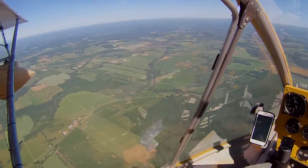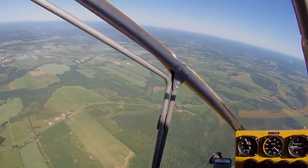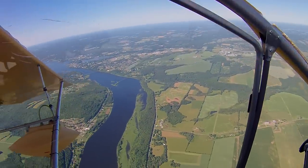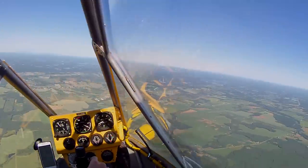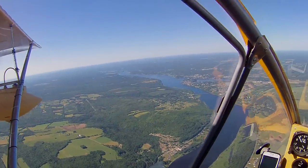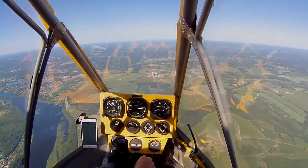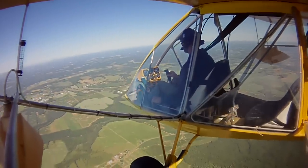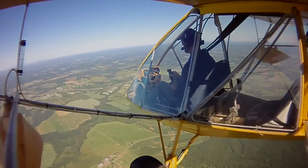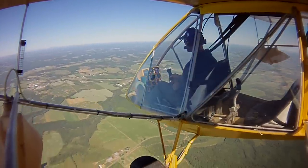I need to lose some altitude, so let's bring the throttle to idle. Actually, I've got lots of fields in case things don't go right — why don't we go ahead and turn the engine off and glide down for a while. So there we are, engine's off. Let's see how the plane flies. Engine off — still a nose-down tendency.